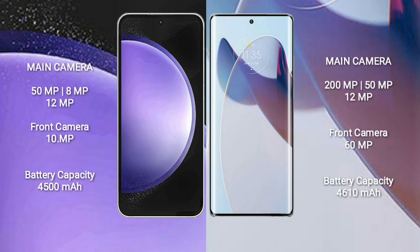Samsung Galaxy S23 FE features a triple camera setup: 50MP plus 8MP plus 12MP, and a front camera of 10MP. Motorola X30 Pro features a triple camera setup: 200MP plus 50MP plus 12MP, and a front camera of 60MP.